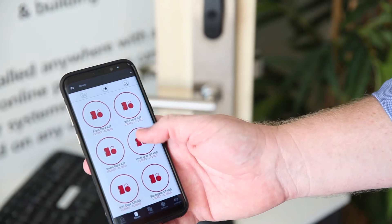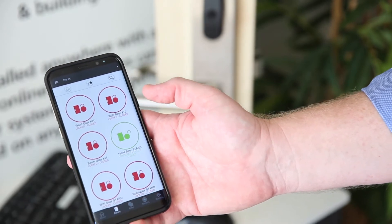I had one client ring me after we'd recently installed the system and he was blown away by the fact that he could use a smartphone app to arm the alarm in another city where his branch manager had forgotten to arm the alarm and gone home.